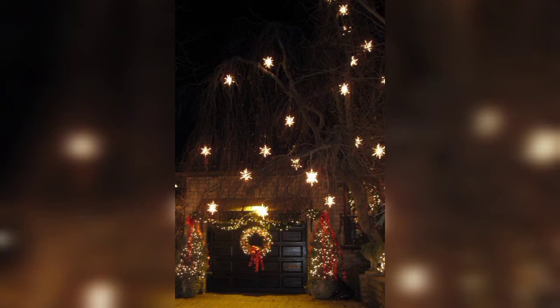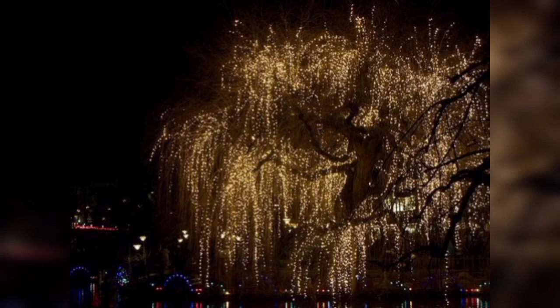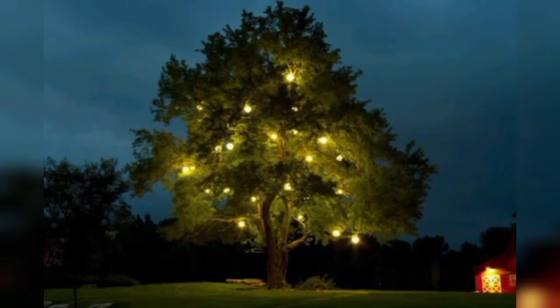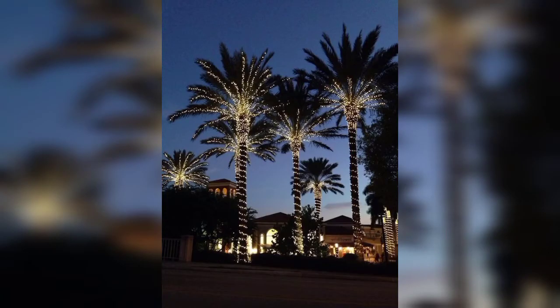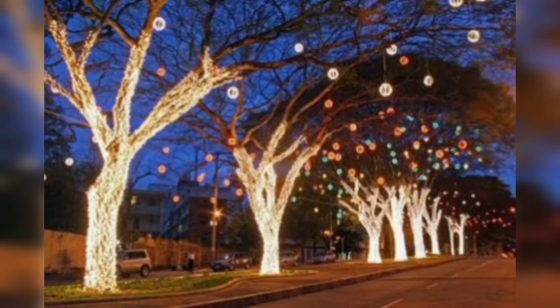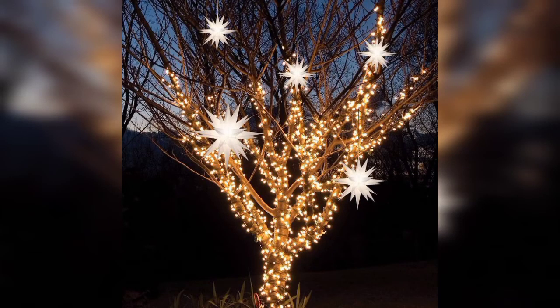50 garden lighting ideas for a bright and beautiful outdoor space all year round. Let these garden lighting ideas inspire your outdoor space upgrade, be it big or small. These garden lighting ideas will have you dreaming of long evenings spent in your outdoor space, whether you have a small backyard or even a balcony area in need of brightening up.